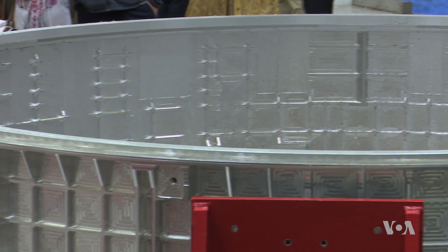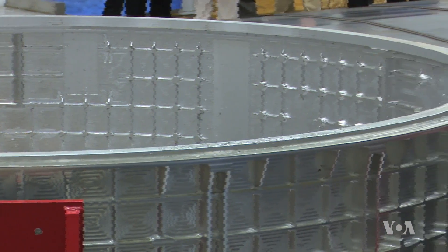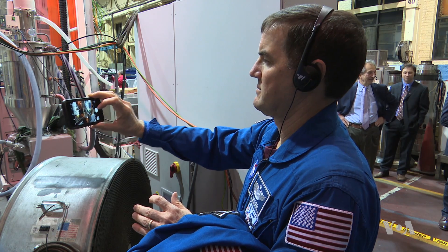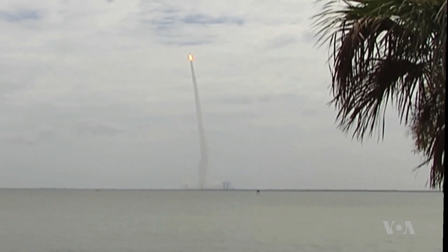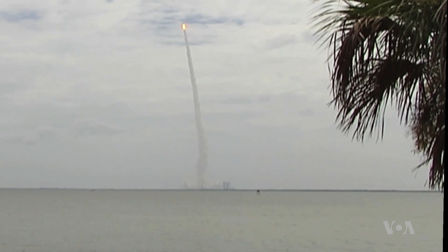The barrel is one of four components created by Ingersoll for Lockheed Martin, the aerospace company assembling the Orion spacecraft. It is equipment astronaut Rex Walheim will watch launch into orbit from the ground. He made history as part of the last space shuttle crew in 2011, and now is working as NASA's astronaut representative to the Orion program.